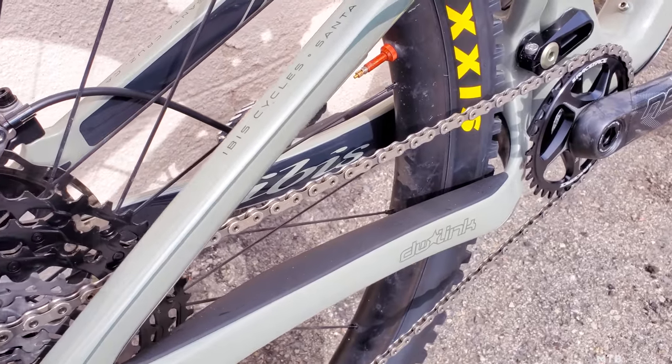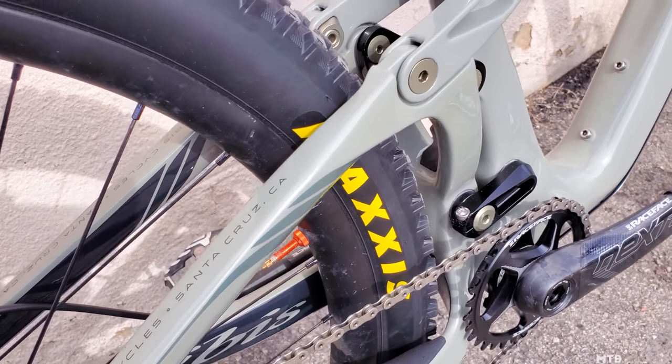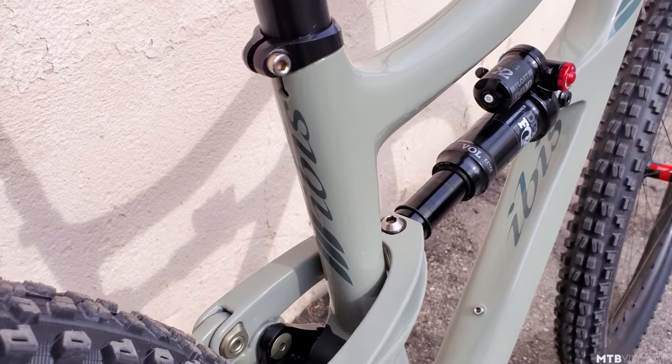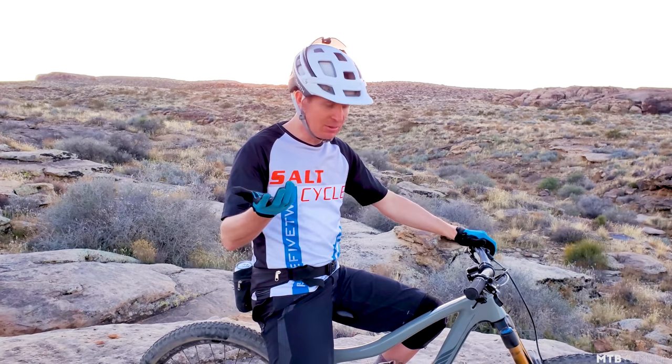If I had a negative thing to say about the new bike — and it wasn't that different from the old one — it would be that the rear chainstay: I wish they added just a little bit more protection to it. I feel that way about all their bikes, the Ripley and the HD5 also, because on my previous HD4 I ended up chipping the paint just a little bit. So I wish Ibis would add just a little bit more chainstay protection from the chain slap. It's not a huge deal, but it's something to consider.